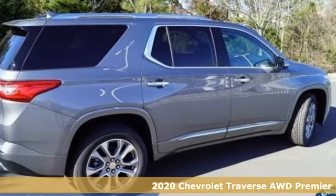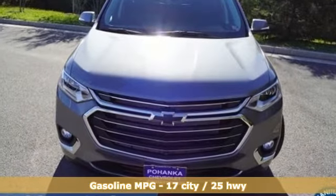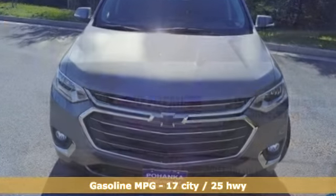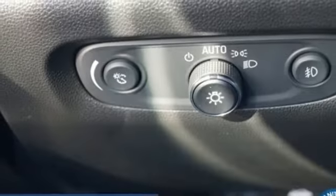Features include V6 engine, heated and ventilated leather bucket seats, integrated navigation system with voice activation, streaming video feed rearview mirror, and dual zone climate control.